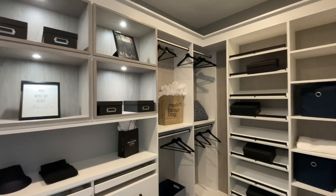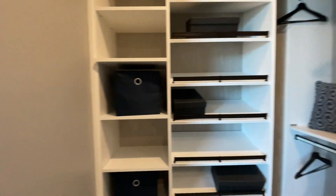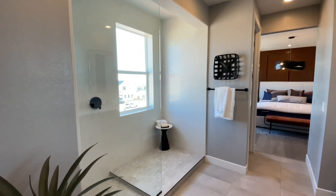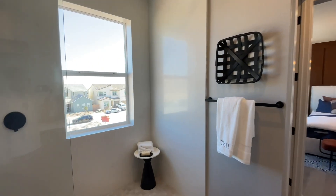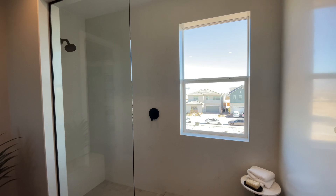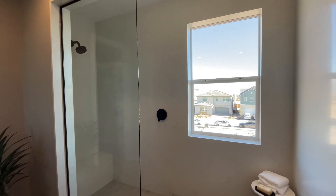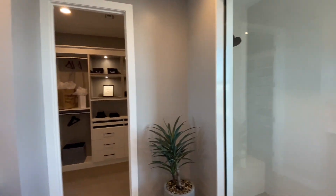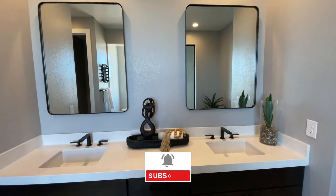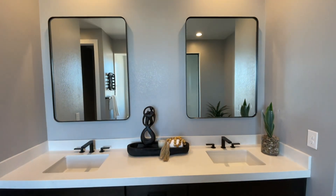As always, remember that prices, incentives, and availability are subject to change, so please contact me for the most up-to-date information. The new home sales reps are great, but they represent the builder — I represent you. Let me help guide you through the nuances of new construction and help you get a great deal. It does not cost you anything out of pocket to have me represent you because the builder pays my commission.